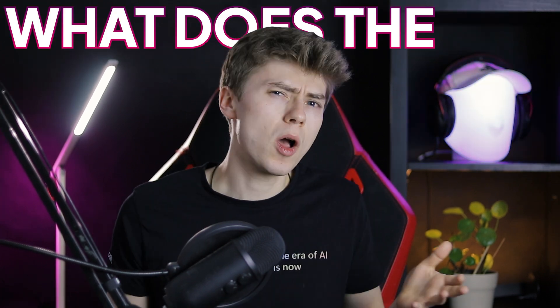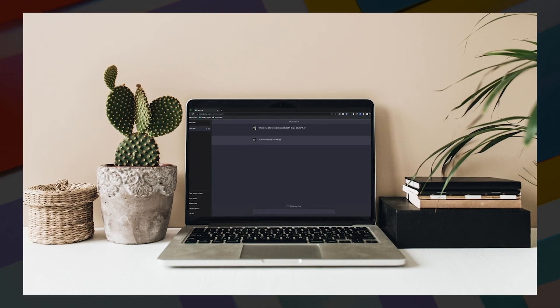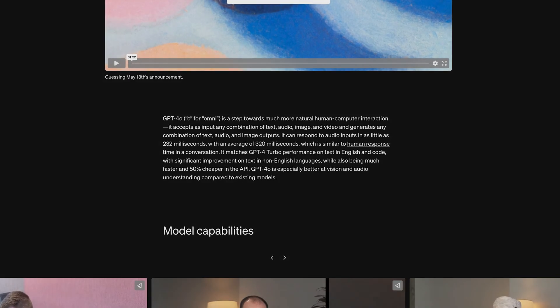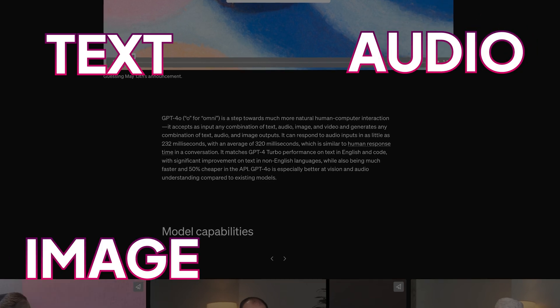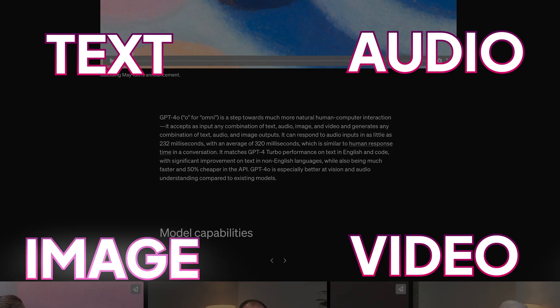But before we begin, what does the O even mean? On OpenAI's website, we can read that the O stands for Omni, because it accepts as input any combination of text, audio, image, and video, and generates any combination of text, audio, and image outputs.